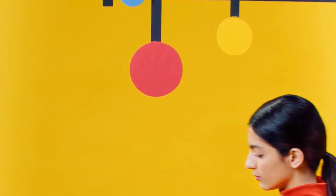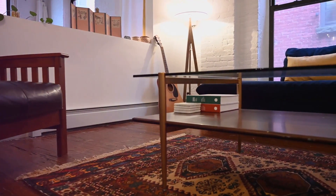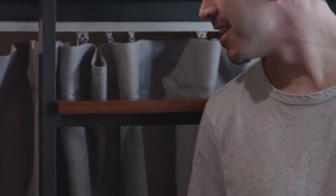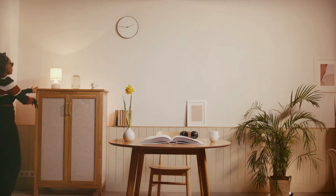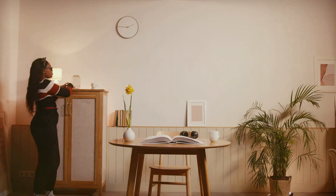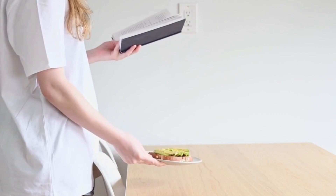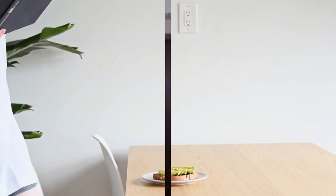Multifunctional furniture is a lifesaver in small spaces. Think sofa beds, ottomans with storage, or coffee tables that can double as work desks. Don't be afraid to arrange and rearrange your furniture until you find a layout that maximizes space and flow. Consider creating different zones for different activities, like a reading nook, a dining area, or a workspace. Remember, every piece of furniture should serve a purpose and contribute to the overall functionality of your space.